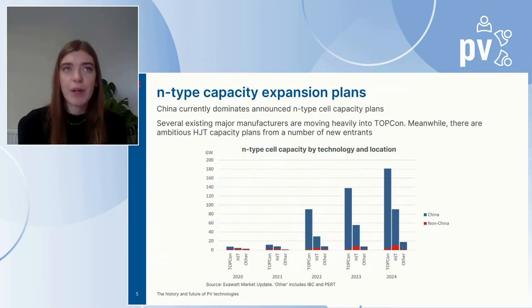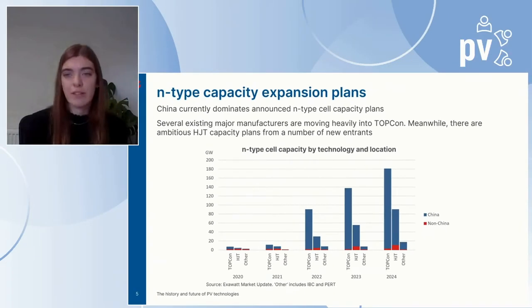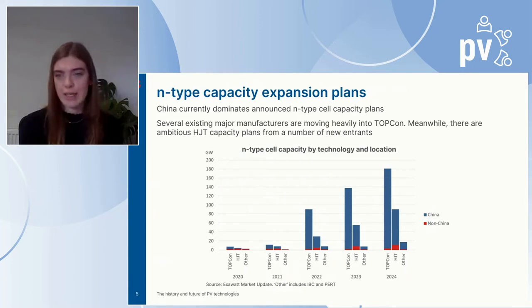Despite N-type's cost premium over mono PERC, this hasn't stopped a number of N-type capacity announcements over the last year. Currently announced TopCon and heterojunction expansions are clearly dominated by China. Several existing major manufacturers are moving heavily into TopCon — for example, Jolywood and Jinko. One reason established manufacturers might choose TopCon over heterojunction is the ability to upgrade existing PERC cell lines to TopCon, whereas heterojunction requires entirely new cell lines.